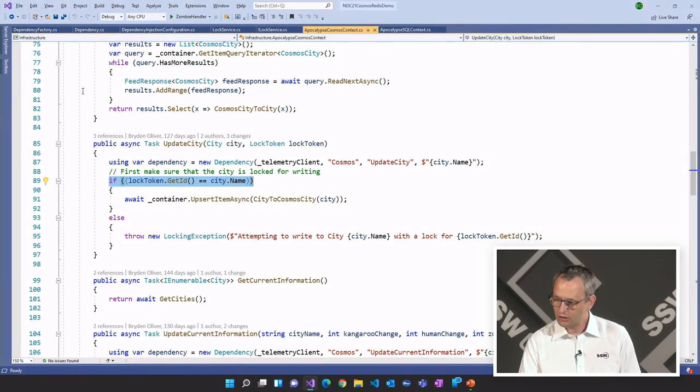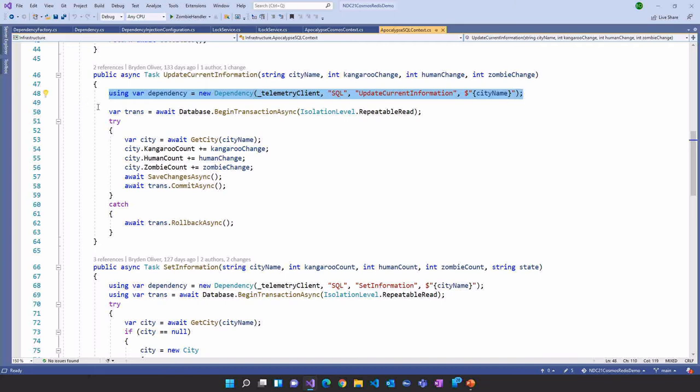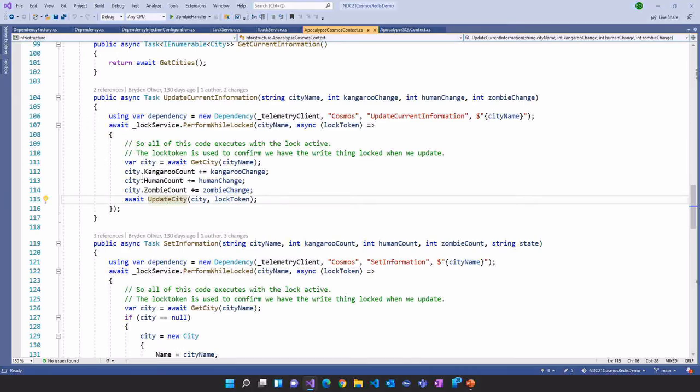Let's compare that to the same code against SQL Server. We've got our ApocalypseCosmosContext which writes data into Cosmos, and here's the SQL version. You can see how similar this looks. Again, I've got a dependency around it. I want my reads to be repeatable, so I've created a brand new transaction — looks fairly similar to our lock. Then we're going to get the city, make the changes, save the changes to the records, and wait for the commit. If something goes wrong, we can roll back. Unfortunately we don't have that rollback in our Cosmos version, but we could potentially implement that.